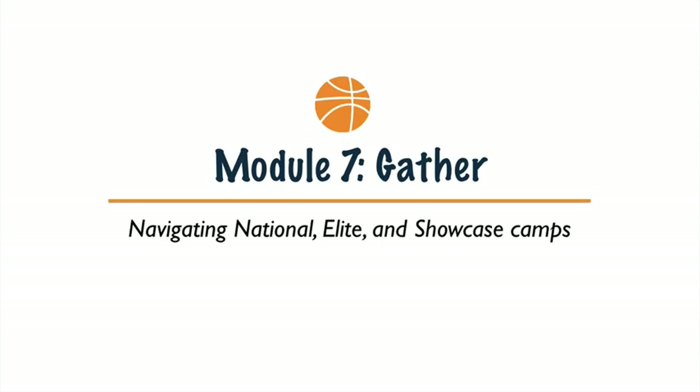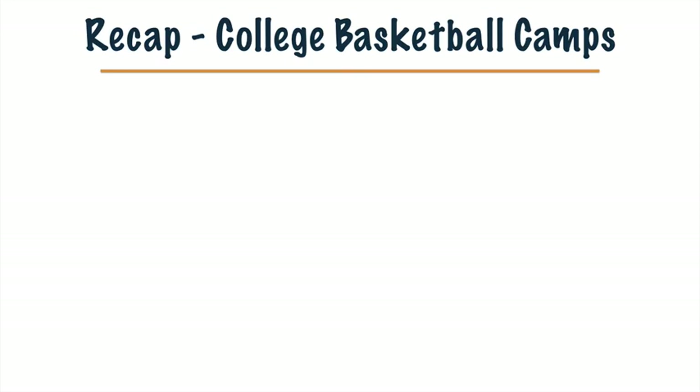Getting real into finding those perfect basketball camps today. We're on Module 7, smack dab in the middle of our Step 3 gather step, navigating today National Elite and Showcase Camps.